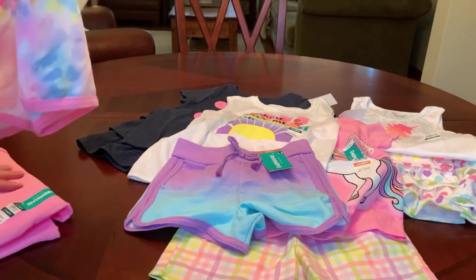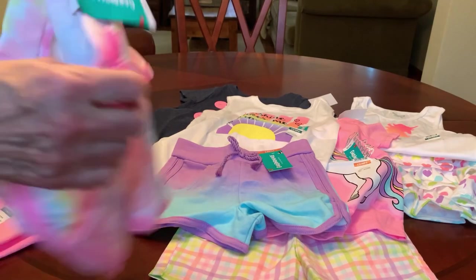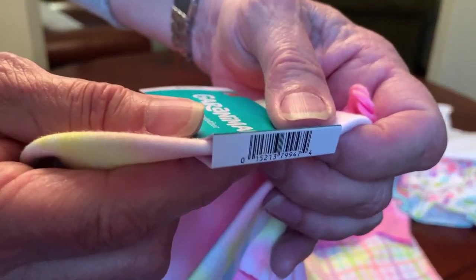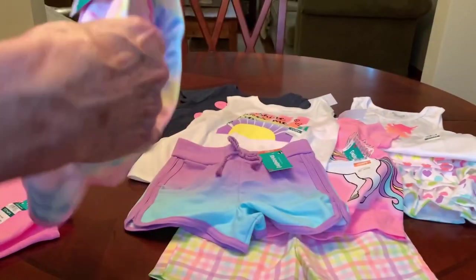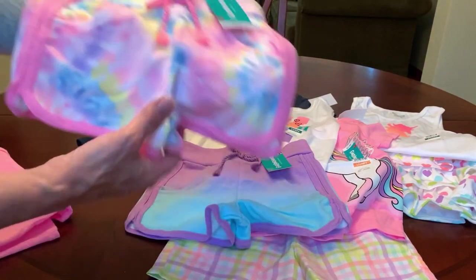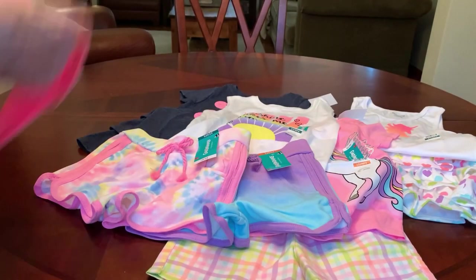Here's another pair. These come in infant sizes too — a lot of these things came in infant sizes if you're interested for yourself or someone you know, not just toddler sizes. This one's that same track short style in the cotton knit, but in a tie-dye. And then I just got a solid pink ribbed tank to go with that.